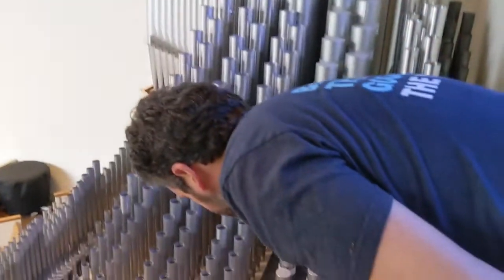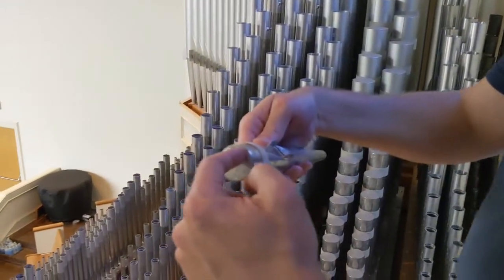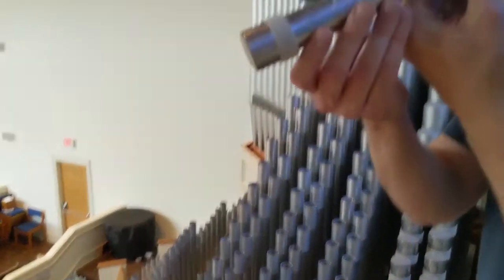This is a stopped diapason — stopped because the cap on the top makes it produce a little different sound.